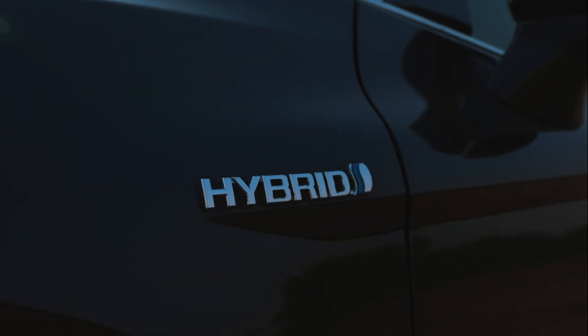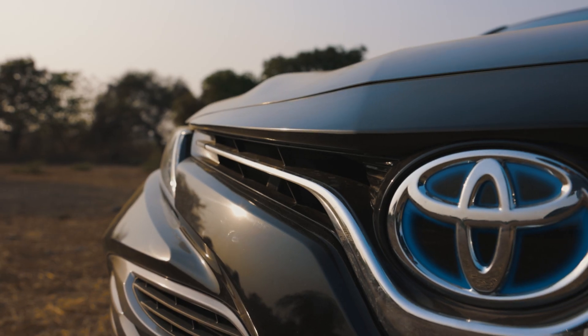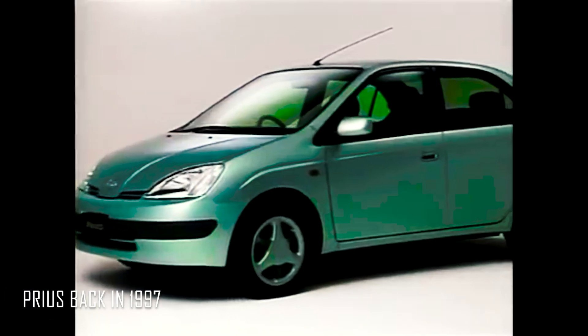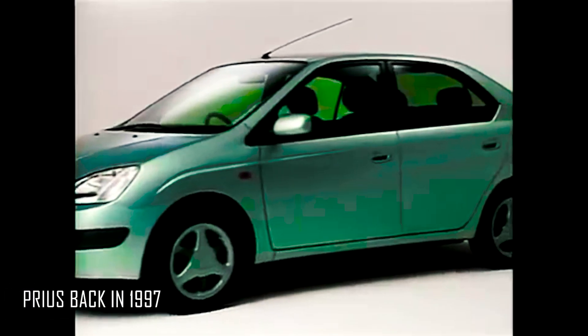And when you mention hybrids, you have to mention Toyota — a brand that started the trend with the Prius back in 1997 and since then has pioneered the technology like none other.